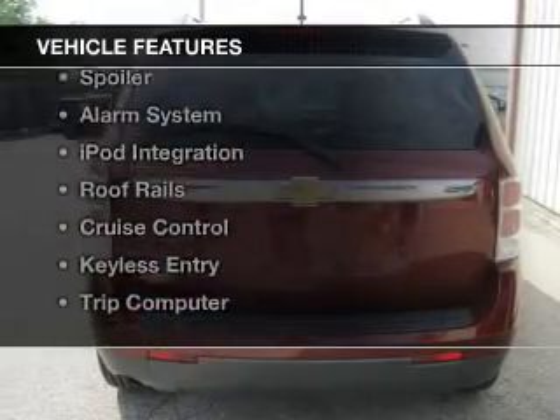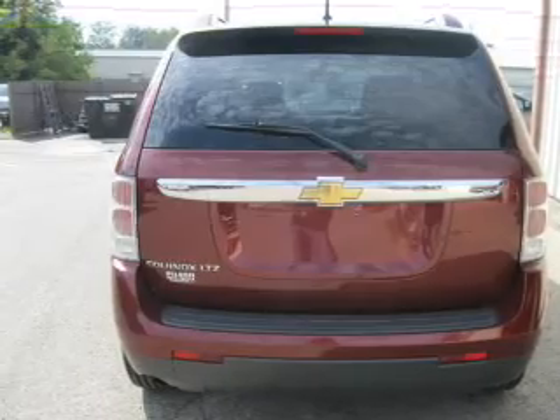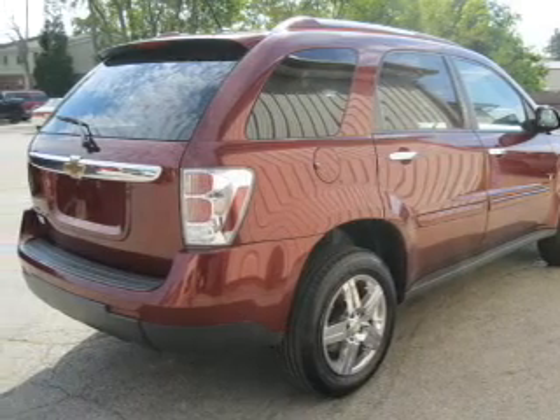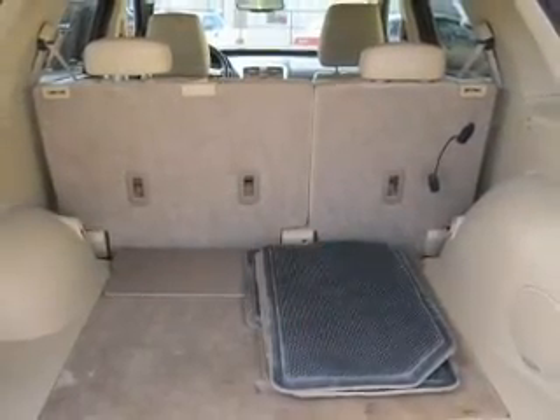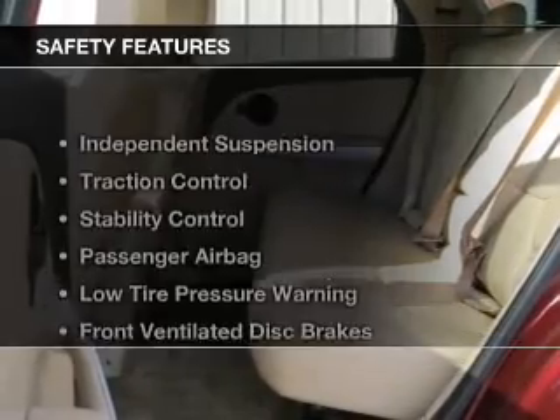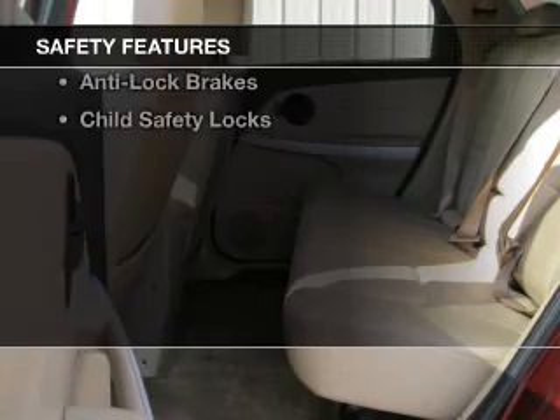The features include digital audio input, aluminum rims, an adjustable tilt steering wheel, a spoiler, an alarm system, iPod integration, roof rails, cruise control, keyless entry, and a trip computer.